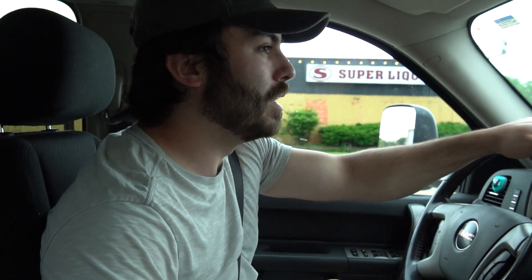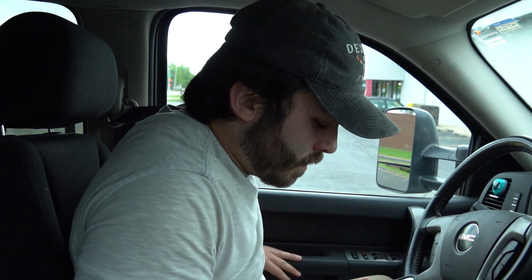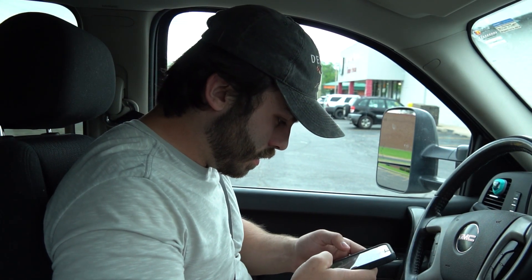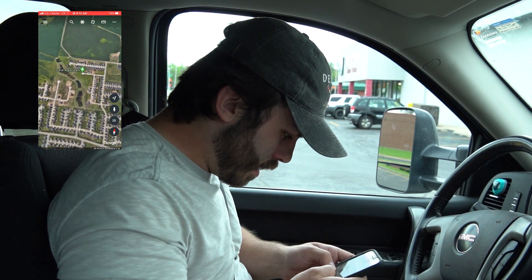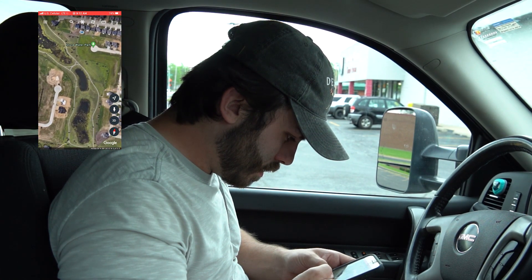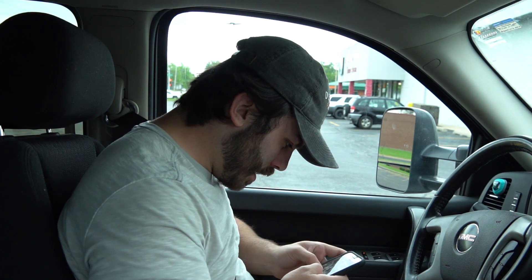Alright, so we got our phone out, we've got Google Maps. I am gonna search for some kind of water out here — never been here before. It doesn't look too bad. I think that is gonna be our first destination, baby. Let's get it!